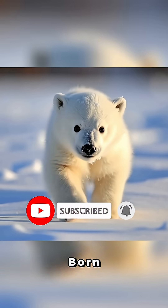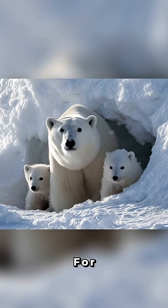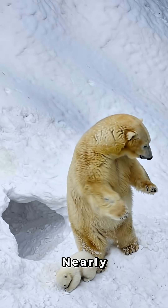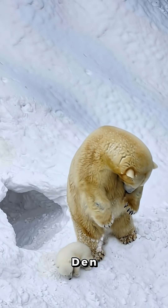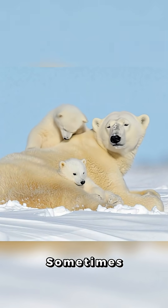Polar bear cubs are born the size of a guinea pig — tiny, pink, and basically blind. For the first three months, they snuggle in a snow den while mom keeps them warm at nearly 100 degrees inside the den, even though it's freezing outside. They even ride on mom's back sometimes to save energy.